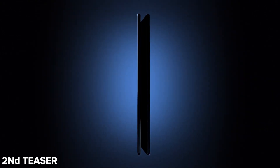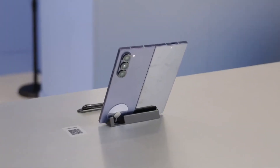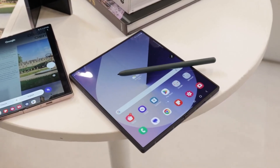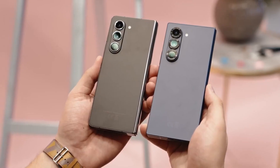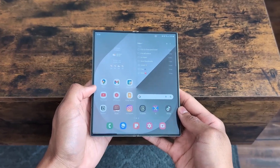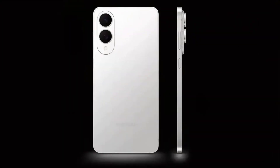In its first teaser, Samsung hinted at a Fold 7 with larger cover and main displays. A new teaser shifts focus to the phone's impressively slim design. Numerous leaks suggest the Fold 7 will be Samsung's thinnest foldable to date, and it's also expected to be the lightest foldable the company has made — not surprising following the Galaxy S25 Edge.